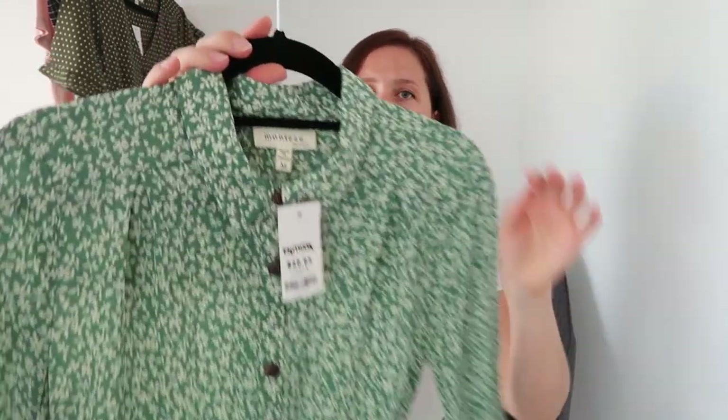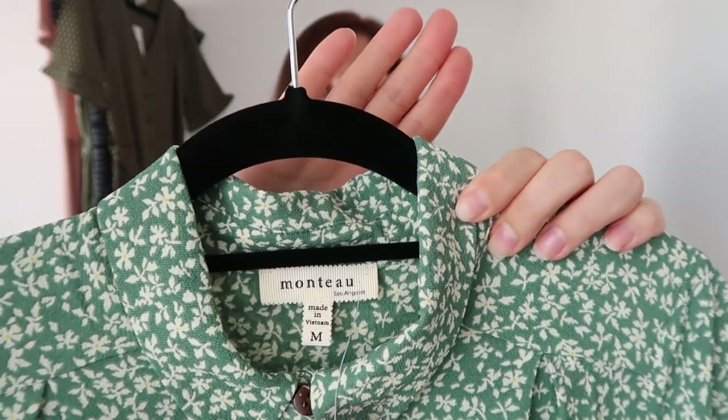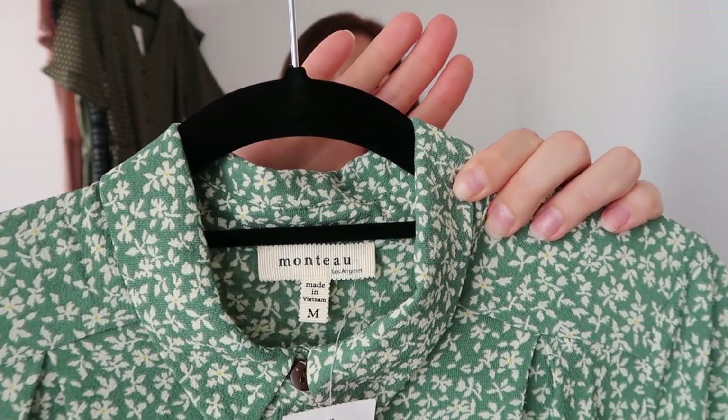I'll show you each dress up close, share the price, and then try it on to show you how it sits on me. So the first dress is this one here, made by the company called Montu — if I'm pronouncing that right. I'll bring it closer to you. This one is size medium, made in Vietnam, but it says Los Angeles — I think the base of the company is in Los Angeles, but I'm not 100% sure.